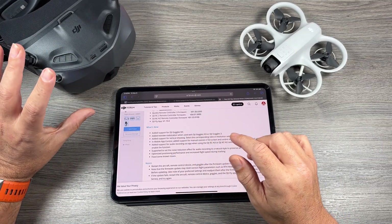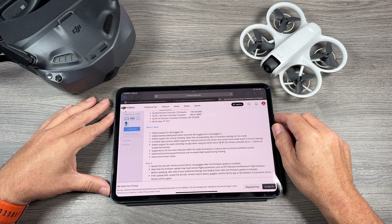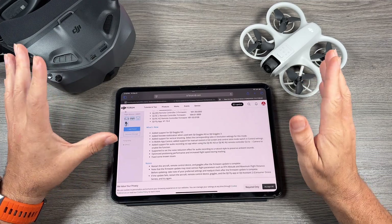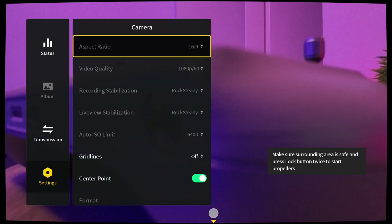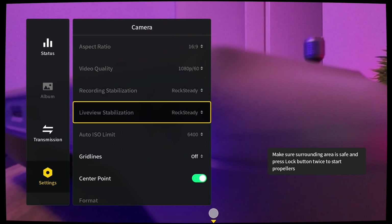First of all, as mentioned, they support the new Goggles N3. But they have also added live view stabilization. So now when you're flying with the Goggles N3 or even the Goggles 3, you can stabilize what you see in the goggles. In the past it could be a little bit shaky, especially on a windy day, but now you can set the live view to rock steady stabilization.